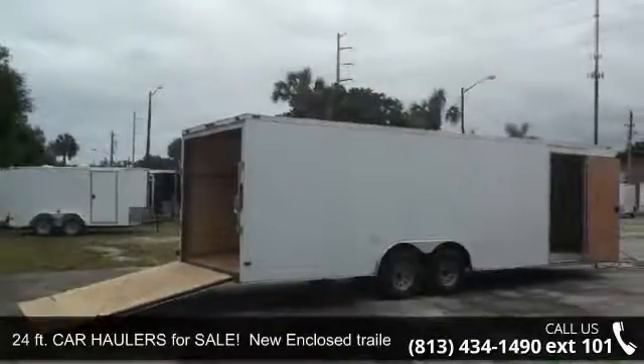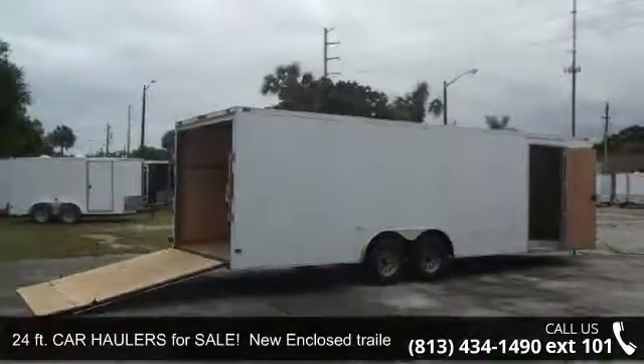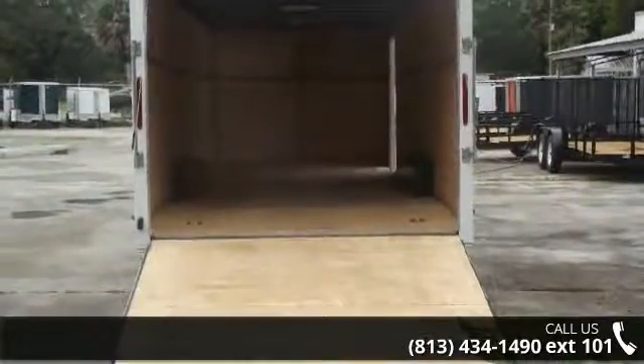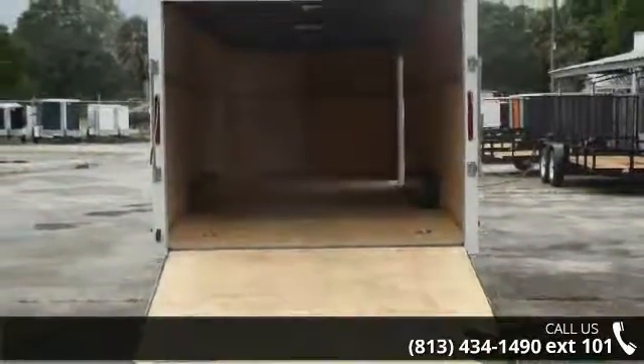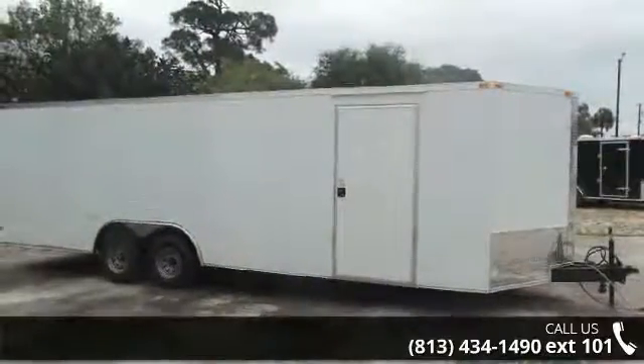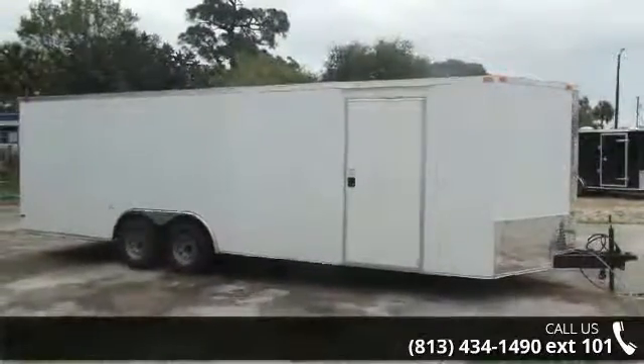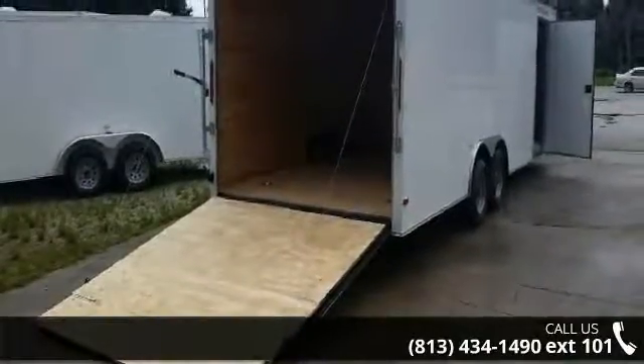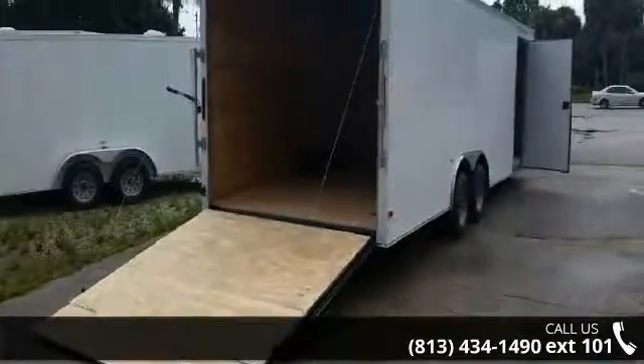Check out this 24-foot car hauler for sale — a new enclosed trailer car hauler. If you are looking for a reliable trailer, this may be the one. Quality construction is an important factor when considering a trailer purchase. Follow the link in the description below to learn more about this trailer's features.